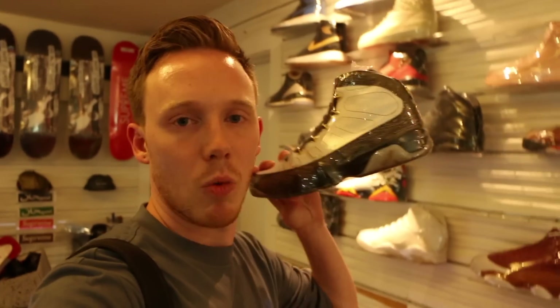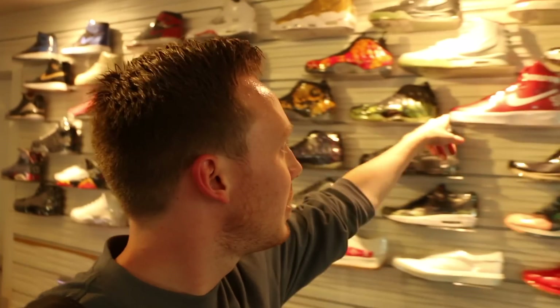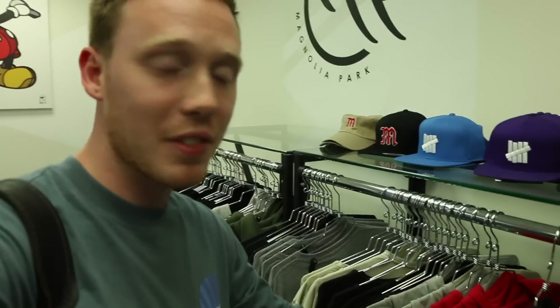They've also got my favorite pair of DBs — the DB Nikes, which I just found out had a 3M upper, I didn't know that. They have the new Just Don's in that pink colorway which I think is sick. There's another pair of the Acronyms — I wasn't a huge fan. They've also got the LV somethings. Since I'm here and I live on the complete opposite side of the country, I figured I should at least get some merch. There's 50% off stuff, so I'm gonna pick up a couple things.